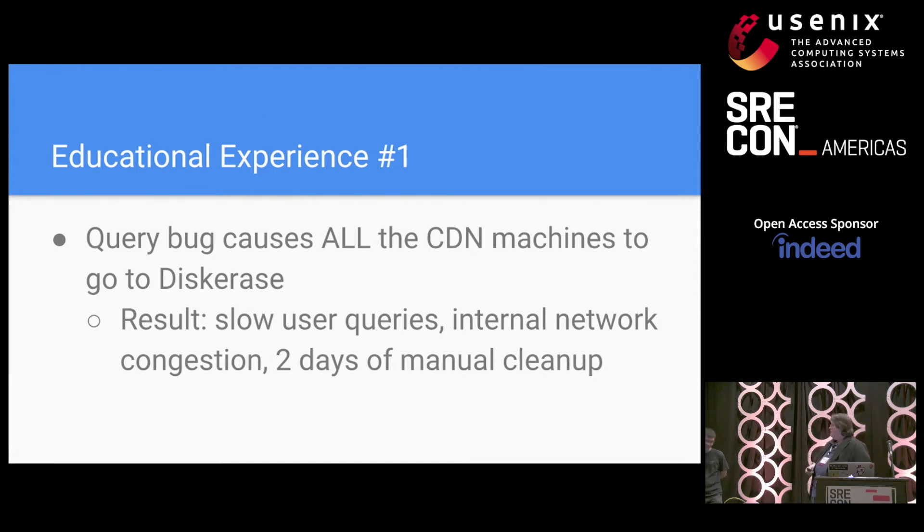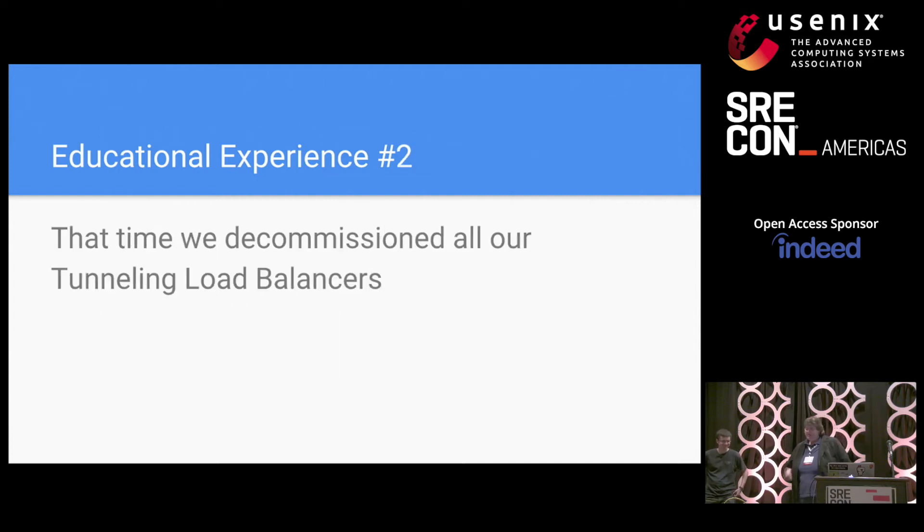I'm sensing skepticism. So, several months later: educational experience number two. This is actually a failure that we've never talked about in public before, so congratulations — you get to be the first to hear about it. Once upon a time, Google decommissioned all of our tunneling load balancers.